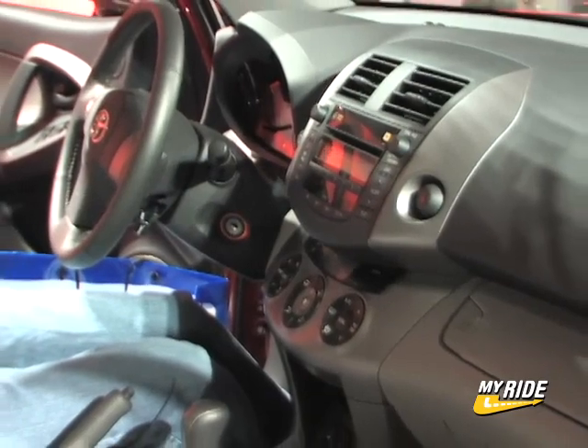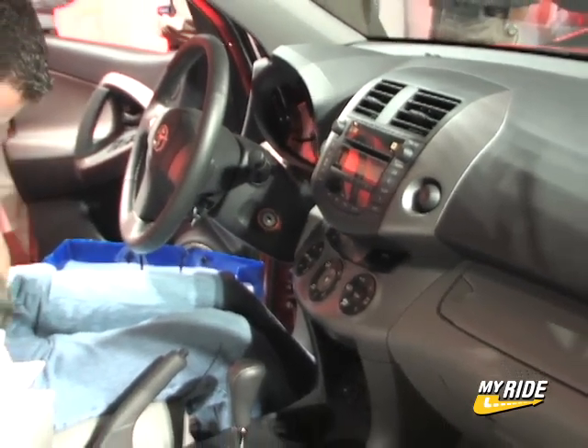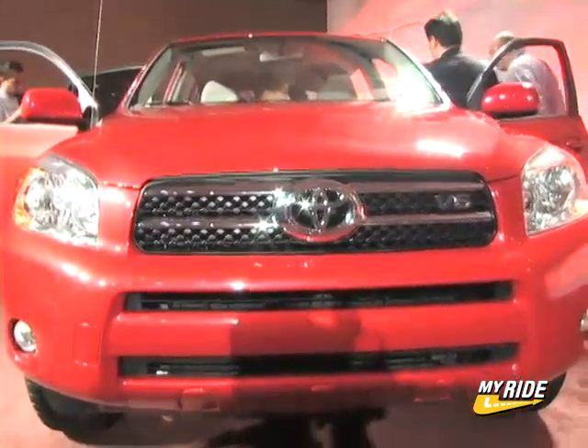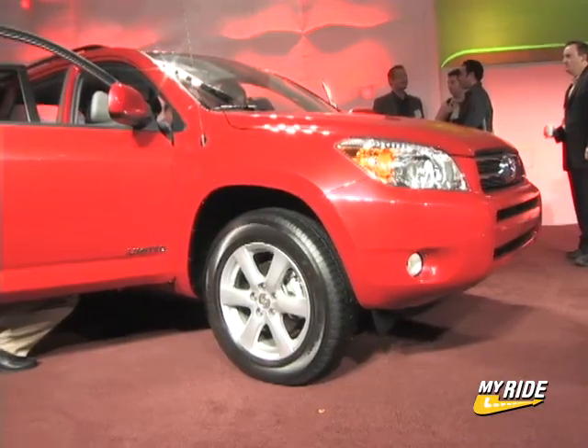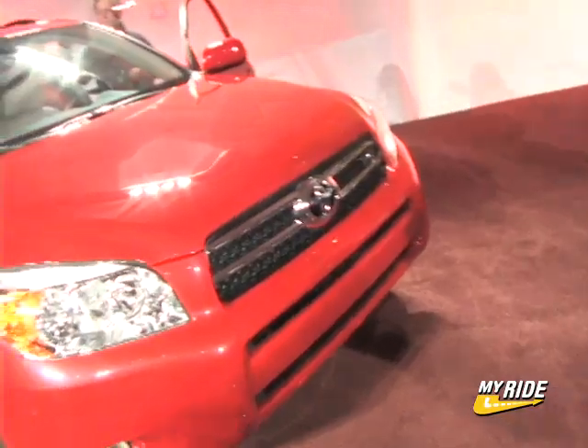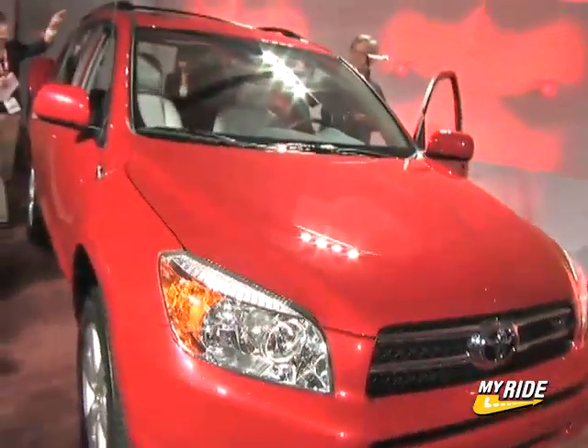Bigger and stronger, yes, but probably the biggest change in the RAV4 is in its appearance. Gone is the cute and cuddly design of the previous RAV4s, replaced with a more modern, rugged look. The wider stance and sharp lines result in a more muscular appearance, which makes the new RAV4 look more like its sibling, the Highlander.